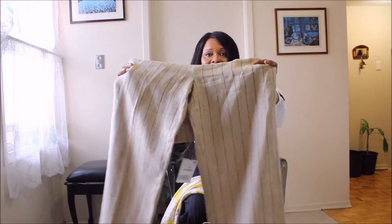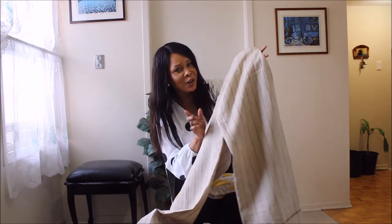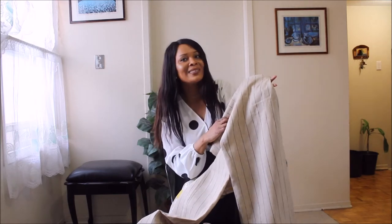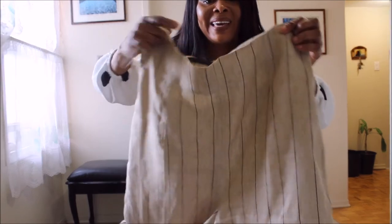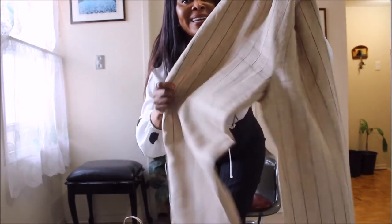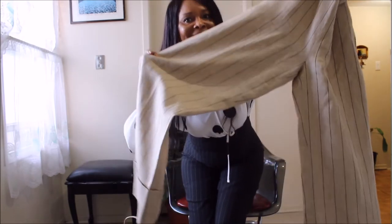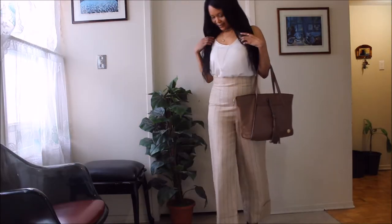Yes, can you see it? Seriously guys, that's my name right there. You see the wide waist? The wide leg? Maybe you'll see it when I try it on. Here is how it looks.